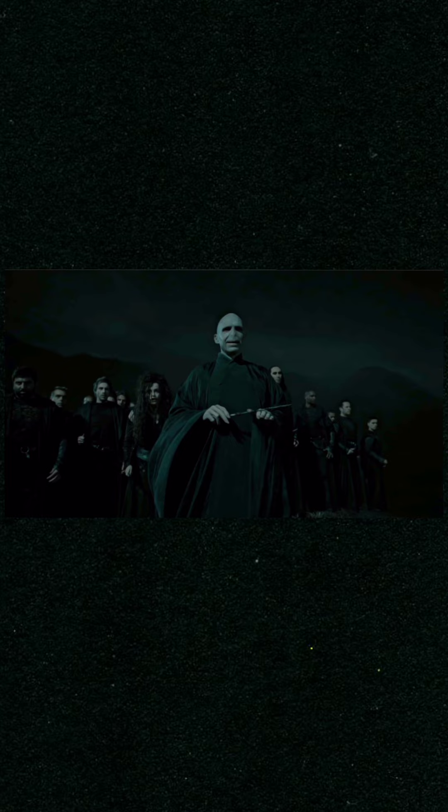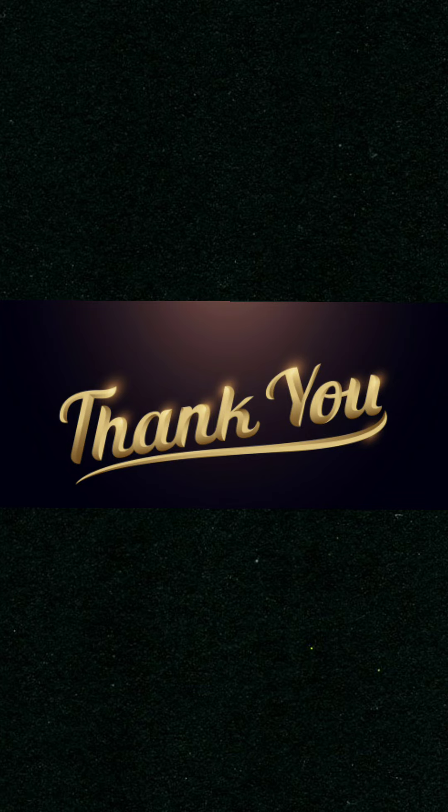Thank you for watching my video and I hope you loved it. Don't forget to subscribe and like. Bye!